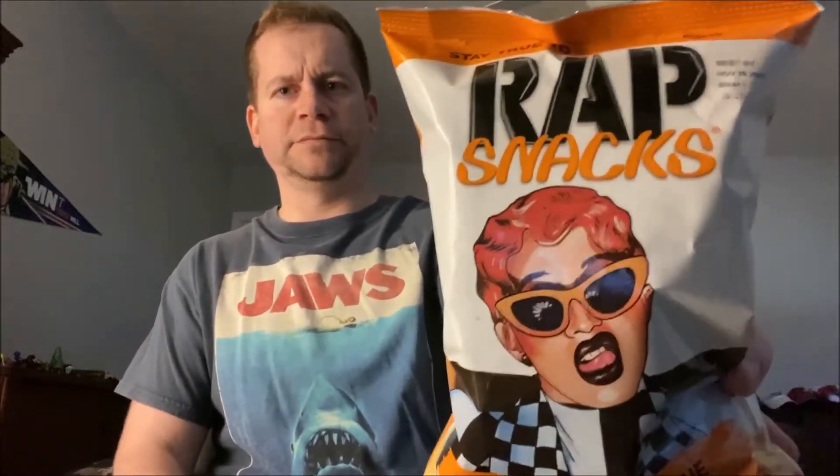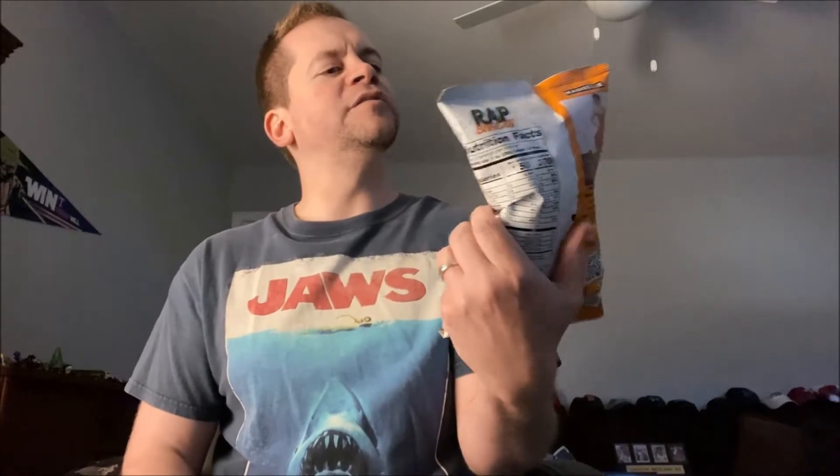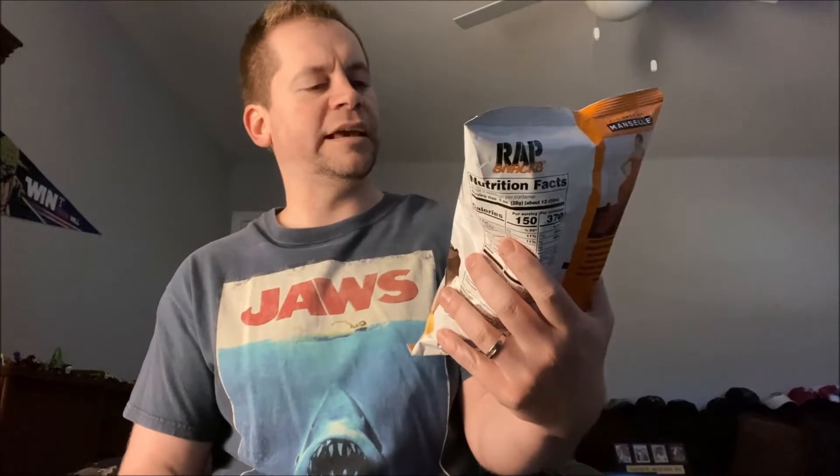All right, what's up everyone — it is time for another food review. We've got something cool here: Wrap Snacks, the Cardi B version, cheddar barbecue flavored potato chips. We found this at the store. I don't really know much about this brand but it looks really good. I always like finding new potato chips, so this is really cool that she's promoting this snack.